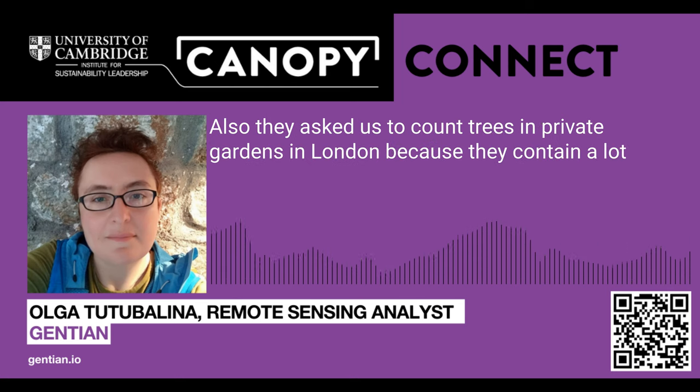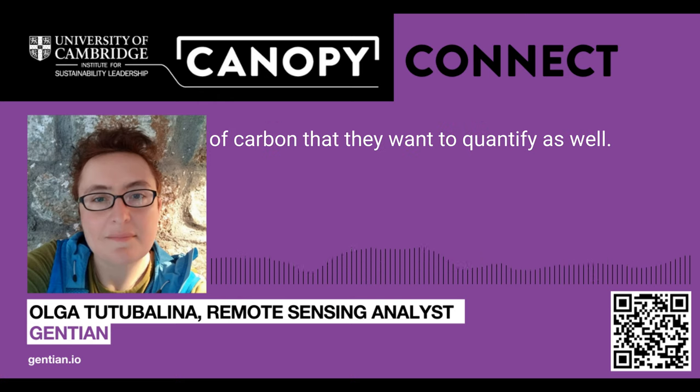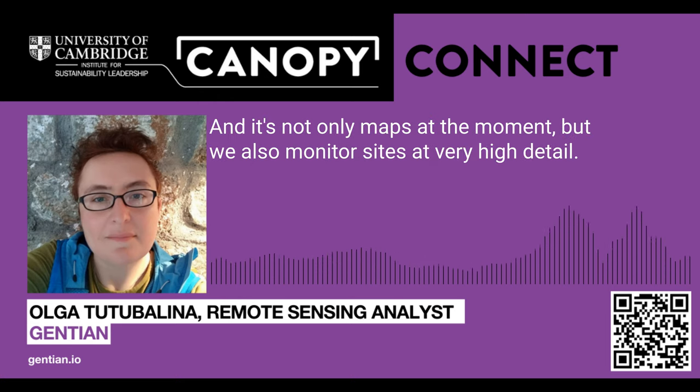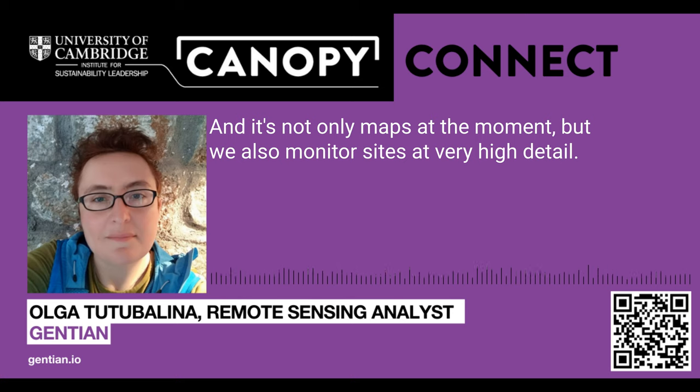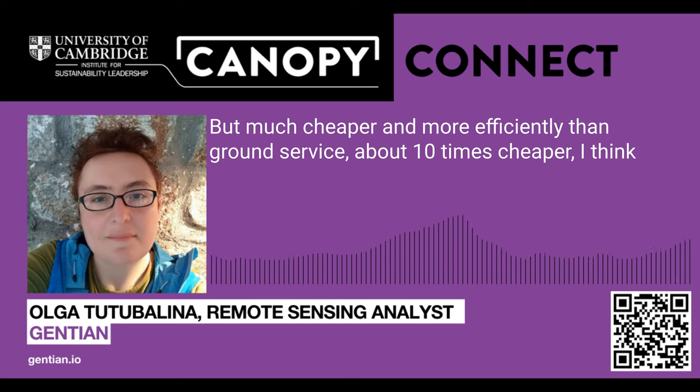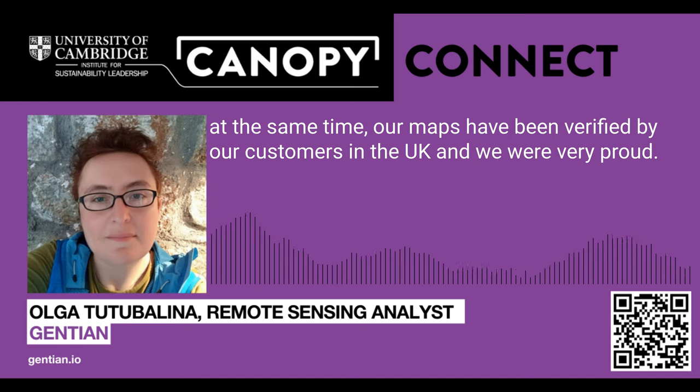They also asked us to count trees in private gardens in London, because they contain a lot of carbon that they want to quantify. So all sorts of green infrastructure in cities, but also rural habitats. And it's not only maps at the moment, but also monitoring sites at very high detail — much cheaper and more efficient than ground surveys, about 10 times cheaper.